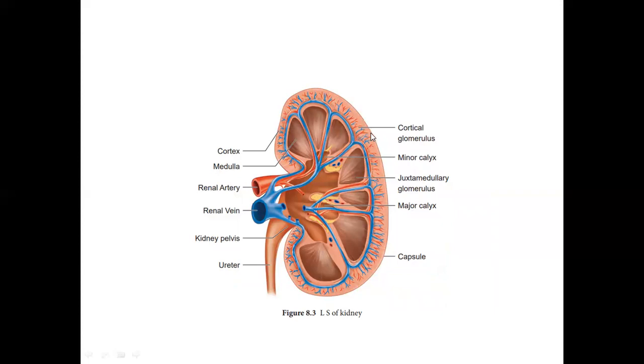Looking at this picture in more detail, we have the minor calyx and major calyx. Here, there are juxtamedullary nephrons and cortical nephrons. Nephrons are the functional unit. Here we have the cortical glomerulus.